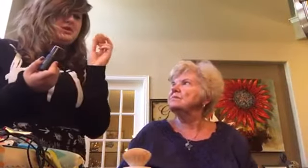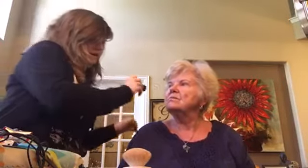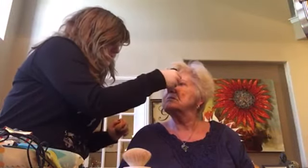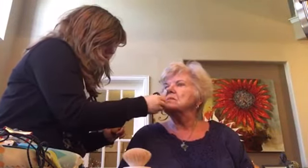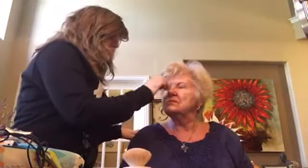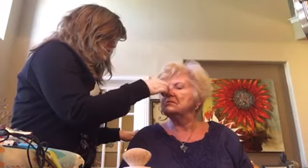Now we're going to do the foundation. This is a stick foundation, which is kind of a new thing. It comes out really cakey, which is the look we want. I have this trusty beauty blender — you can get cheaper ones, but the real beauty blender is great. You can also get them at the dollar store now. I love the dollar store — I get a lot of makeup there.